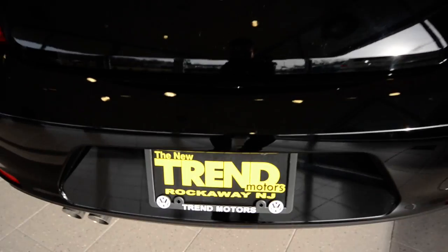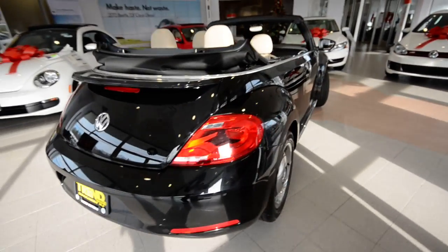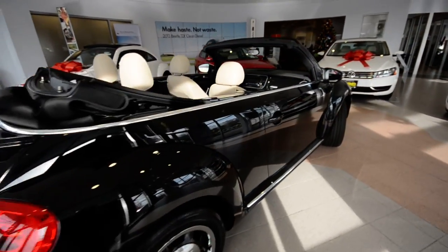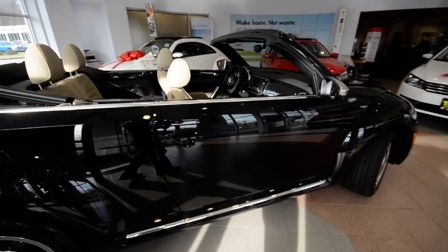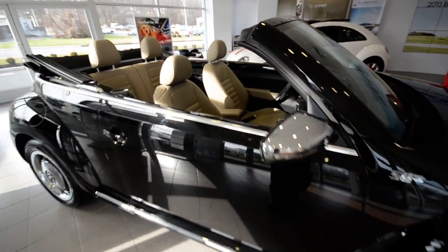Hey friends, welcome to Trend Motors Volkswagen here in Rockaway, New Jersey. With us today is the brand new 2013 Volkswagen Beetle Convertible, finished off in black with the beige leather interior.